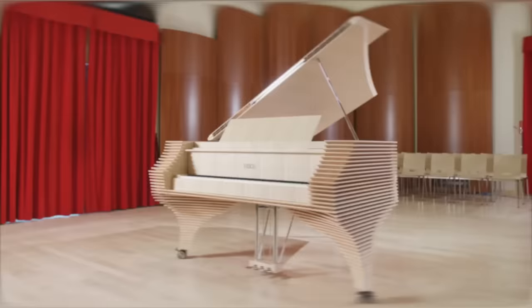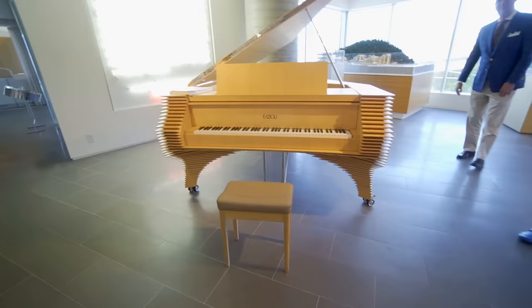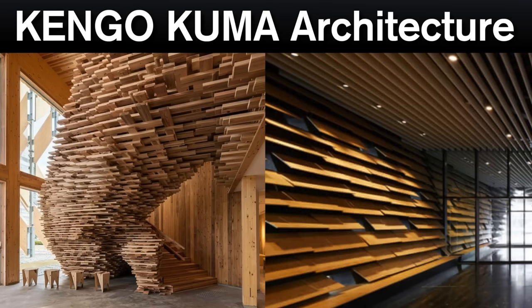Here's the Kengo Kuma. This one felt like playing on a wooden spaceship almost. It's really modern, linear, and pure. It's designed by Kengo Kuma because of all this stack-of-pancakes look.